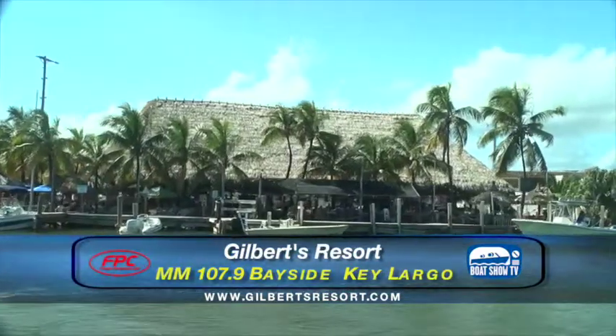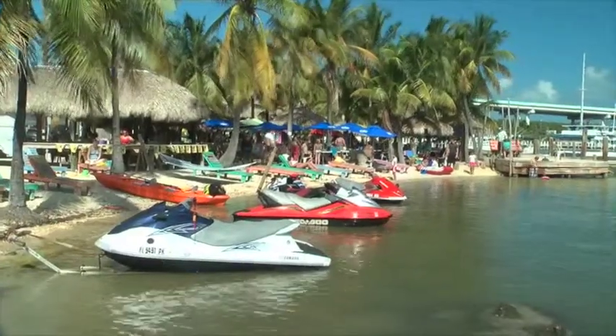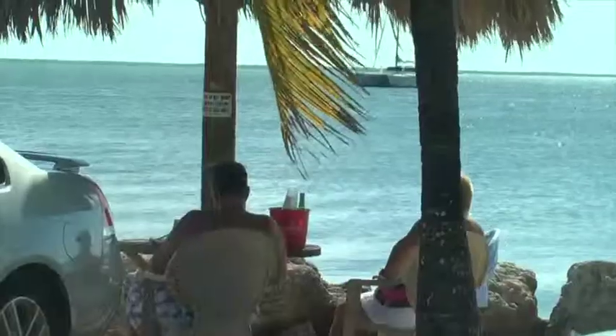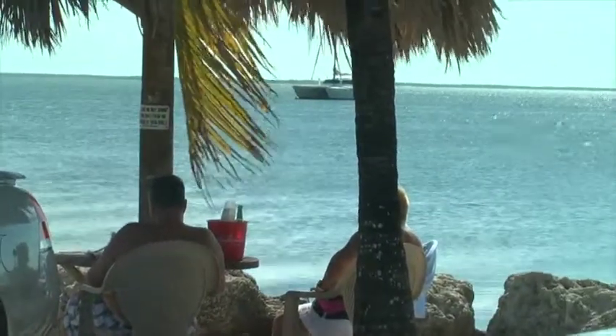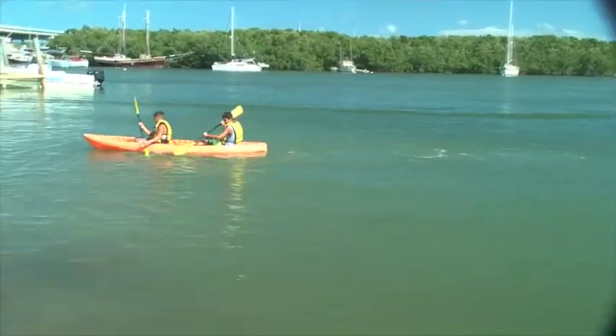Gilbert's, Key Largo — no better place to just hang out on any given day of the week. It's a beautiful Saturday here in Key Largo and a busy place. Sunday afternoon at Gilbert's is a big, big event. But we're just kind of hanging out, taking it easy today. We stopped off, had a couple of drinks, had a little bit of lunch, and we're going to continue our way through Key Largo.